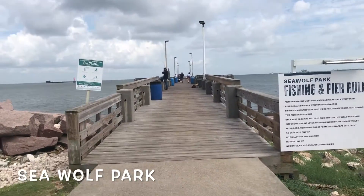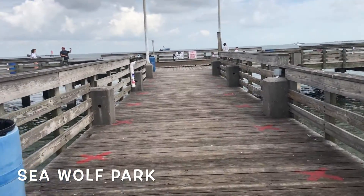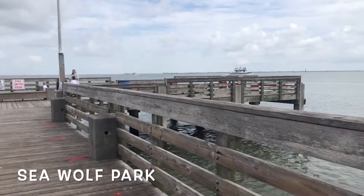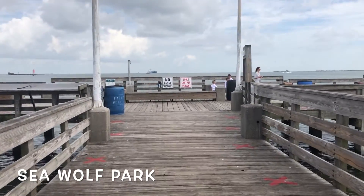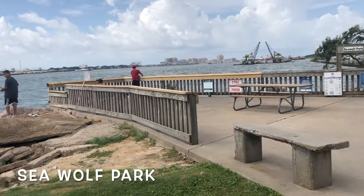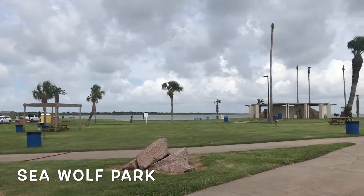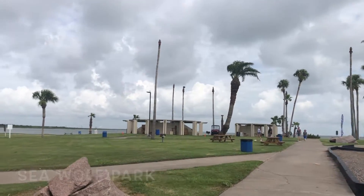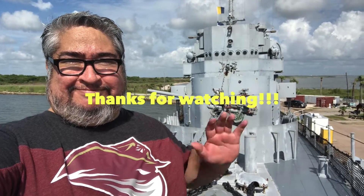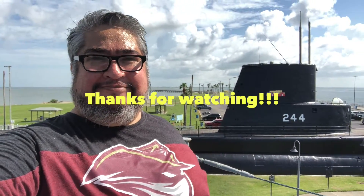You can still visit Seawolf Park and see some of the old structures, some of the fishing piers — there are about three or four of them. It's nice to just go do a little fishing, relax, and forget your troubles. So if you go to Galveston, make sure to visit this park, especially if you love military history like I do. Anyway, thank you for watching, make sure you like and subscribe, and I will see you in my other videos. Bye bye!